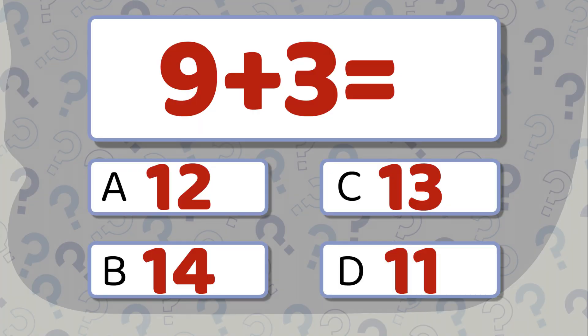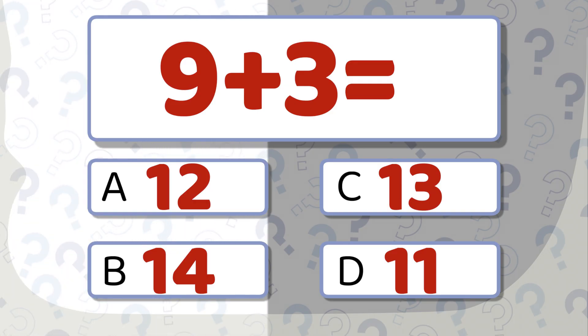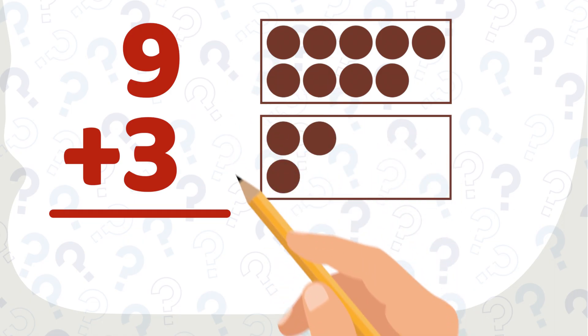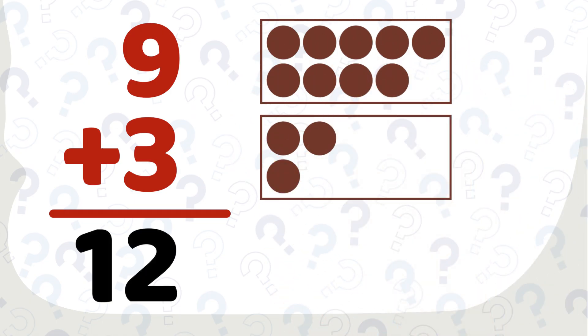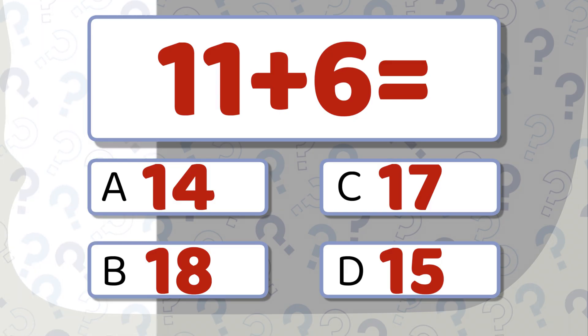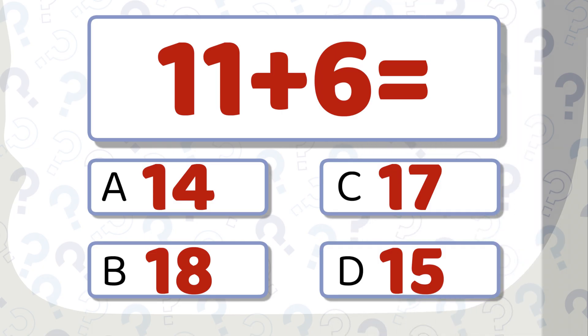9 plus 3 equals... take a moment to think. 11 plus 6 equals... which one will you choose? The correct answer is 17.